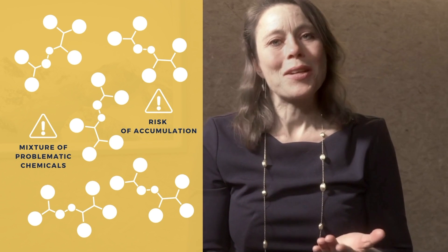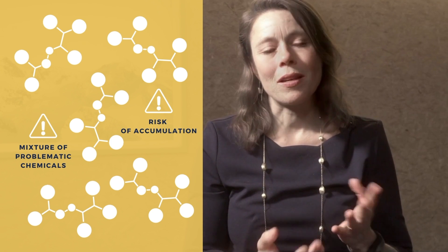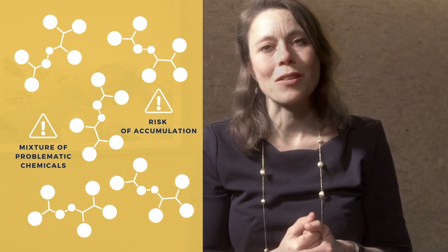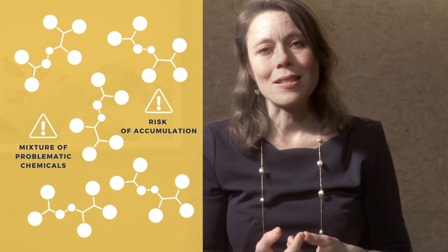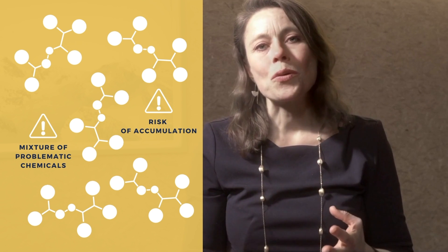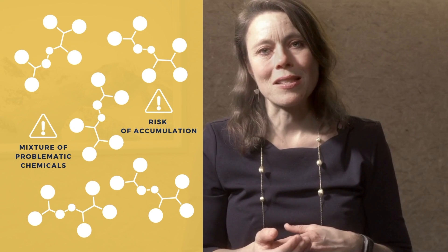It makes sense to use recycled materials to preserve resources, but when we think about the chemicals that can be present in recycled food packaging made of plastic, I'm a bit concerned, because during use and also during the recycling process some chemicals may accumulate in plastic.